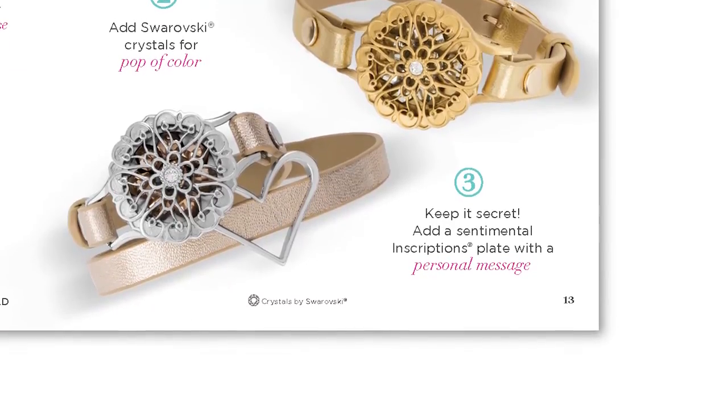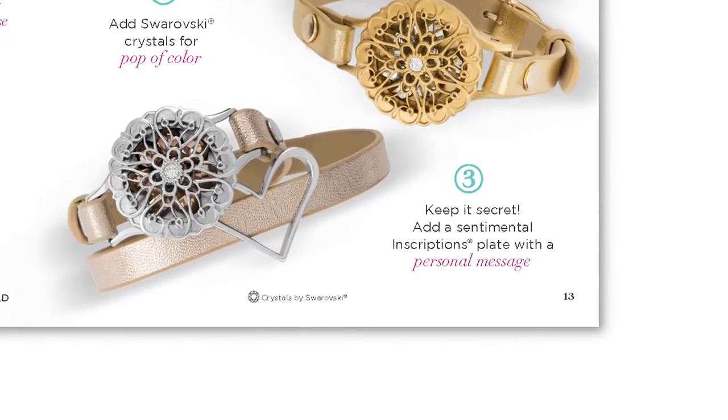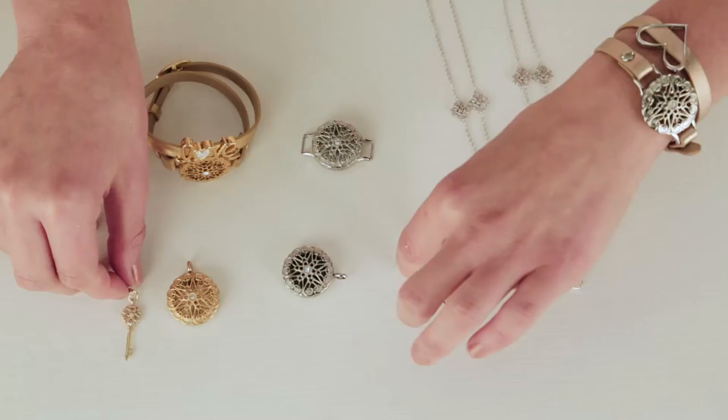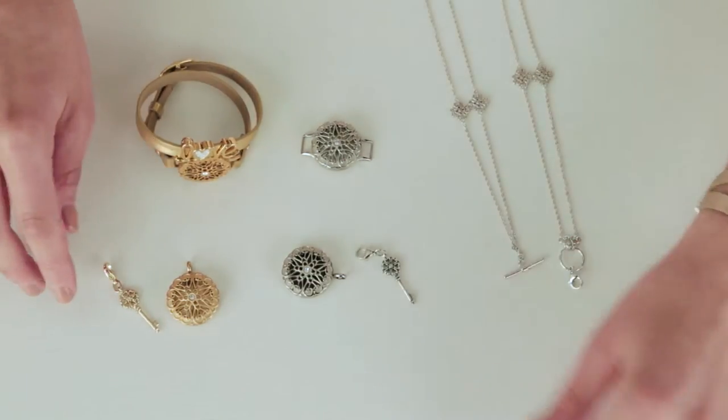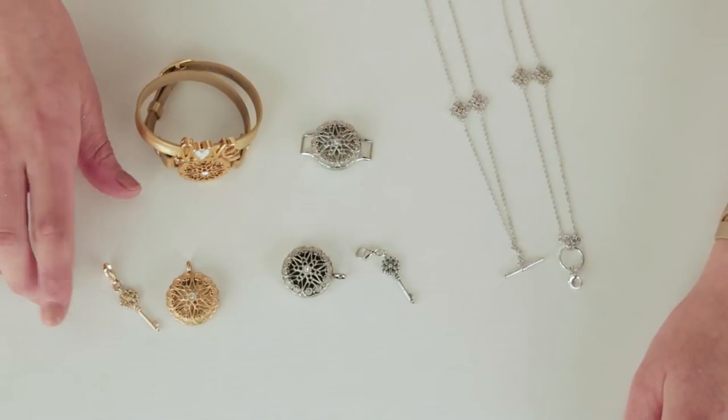What would a collection be without some accessories? We could not leave the sentiments collection with just lockets, so we introduced some very beautiful, delicate pieces that pair perfectly with your sentiments locket. First off, we have two little sentiments key dangles and these feature the same filigree design and a Swarovski crystal as you see on the sentiments face.